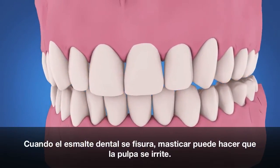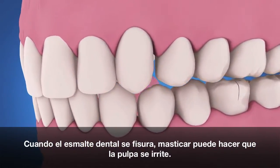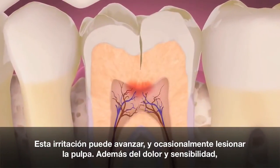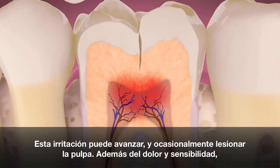When the enamel of the tooth is cracked, chewing can cause the pulp to become irritated. This irritation can grow, and eventually the pulp can become injured.